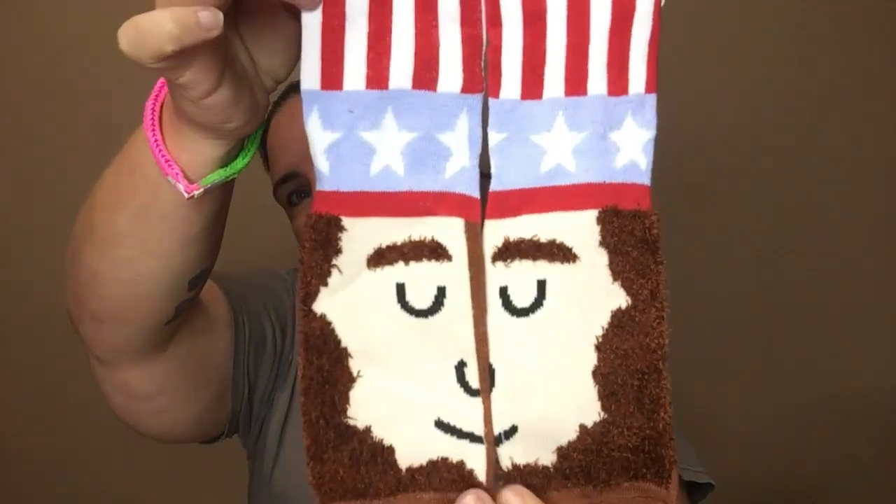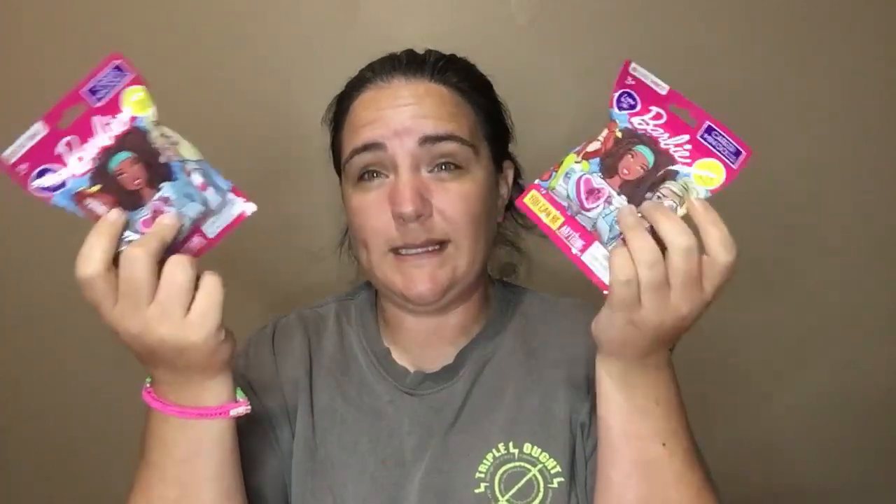So I got these — they are some Abe Lincoln socks. I'm hoping to get these sent out in the mail to my little buddy who likes Abe Lincoln. Hopefully he doesn't have any. I don't remember, but if not, he'll have two pair. And then I picked up two more of these Barbie things because I had gotten some for Abby twice now, and she had a duplicate from each set, and there's only eight of them, so it's hard to get all of them without getting a duplicate.